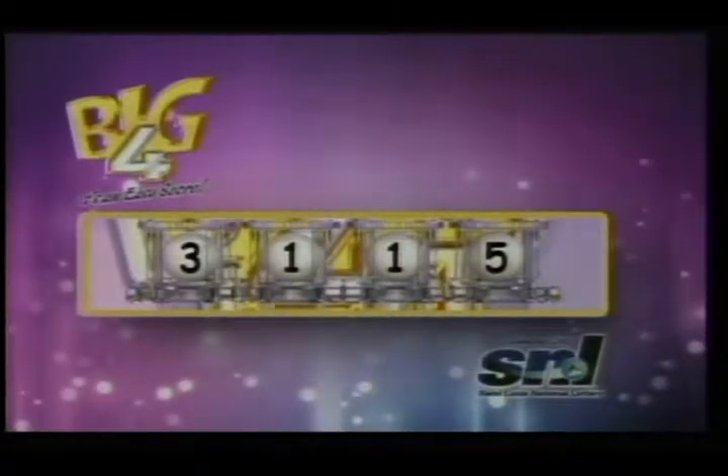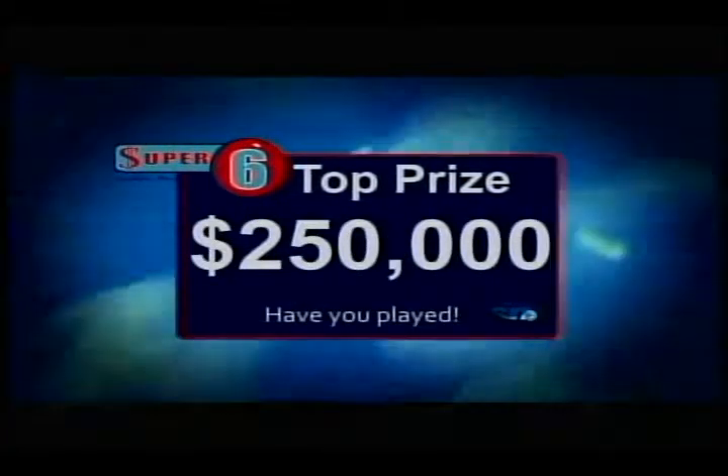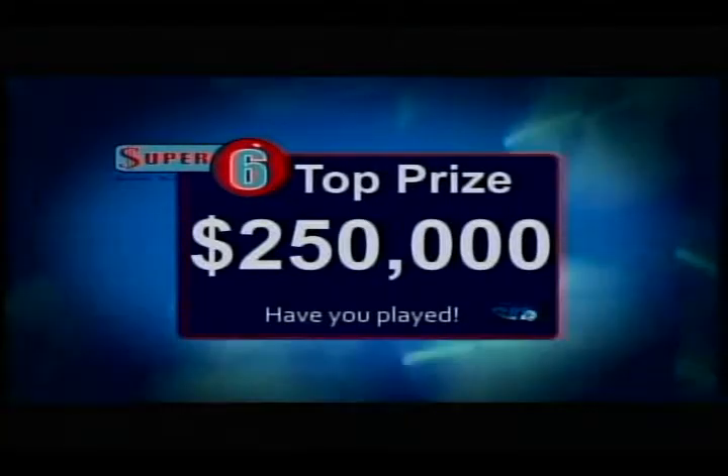As simple as one, two, three — your win could be with Lucky Three. Stay tuned. The Super Six top prize is now $250,000. Have you played? Play big to score.